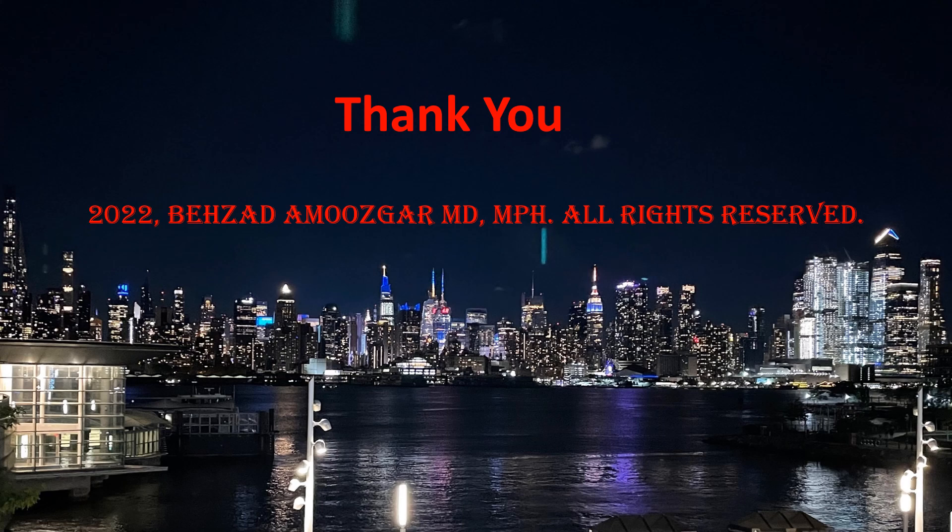Here I conclude the lecture about methotrexate. Thank you so much for your attention, and I will see you in the following lecture.